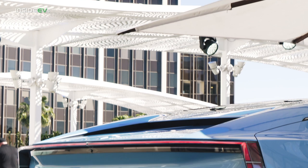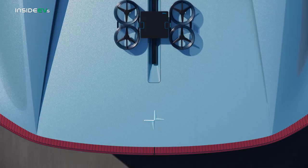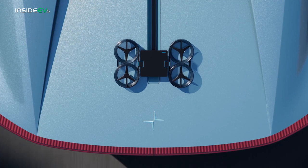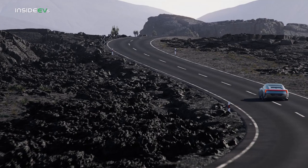The Polestar O2 has one more weird ace up its sleeve. See this little runway on the rear deck? That's actually a landing pad for an autonomous drone that lives on the back, meaning you can take videos and photos of yourself while you cruise down the coast.